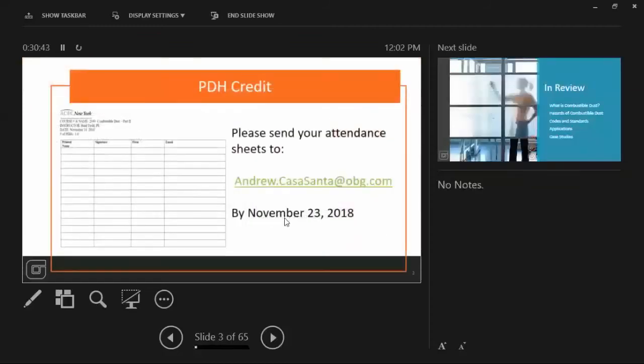Just some housekeeping stuff. For the PDH credit, we have sign-in sheets that were emailed to all of our webinar folks. We have a sign-in sheet here — if you would please sign in so we can get you your PDH credit. I'm requesting that you get these back to me by next Friday. The sooner the better, because with Thanksgiving coming up, I'm sure PDH credits are not on everyone's mind.